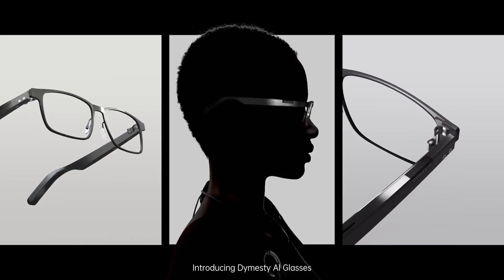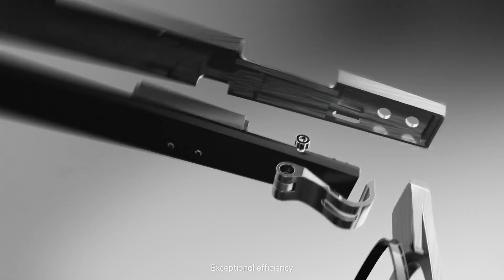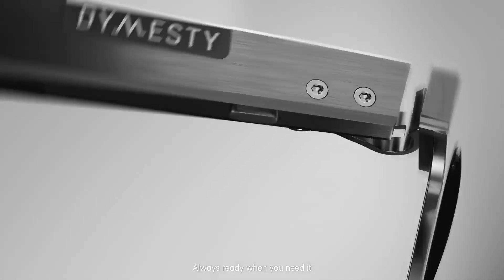Introducing Dimesti AI glasses. You've never worn smart glasses like this before. Subtle intelligence, exceptional efficiency, always ready when you need it.